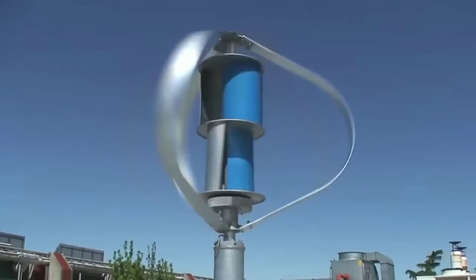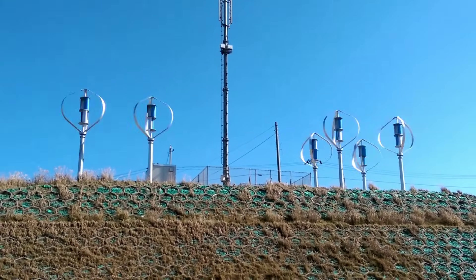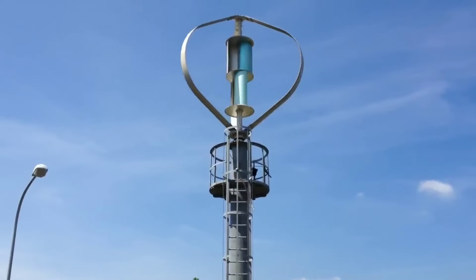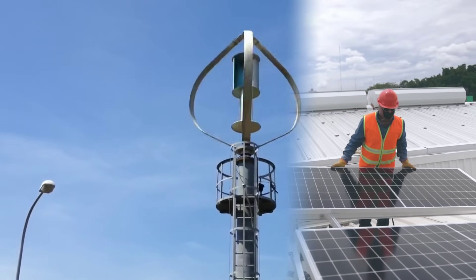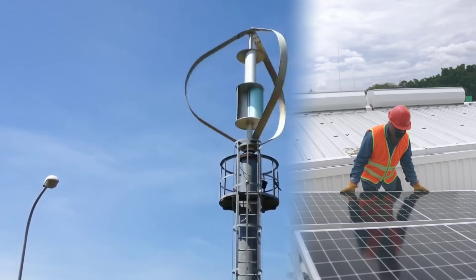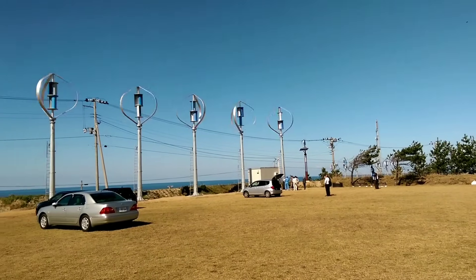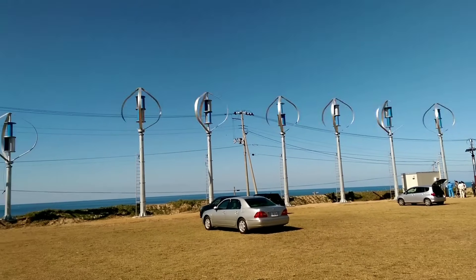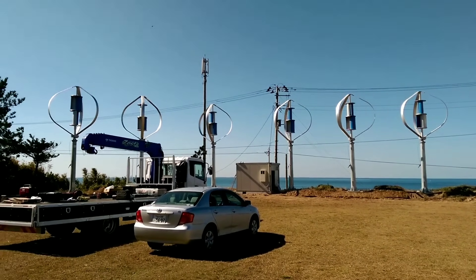The average annual energy production of this wind turbine is 2,460 kWh per year. So if we compare these two systems based on their cost and output, we can see that the wind turbine has a lower cost per watt — $2.50 versus $2.65 — and a higher output per dollar, 0.328 kWh versus 0.453 kWh. This means that the wind turbine can pay for itself faster than the solar panels and generate more savings over time.